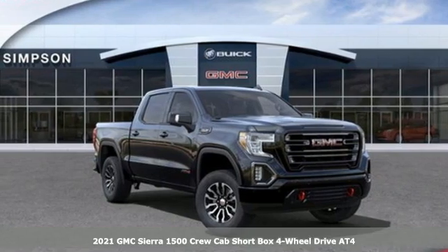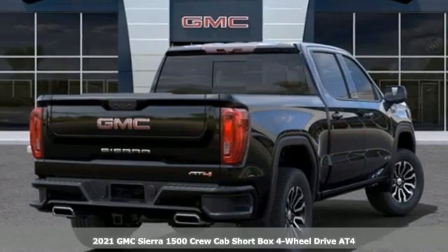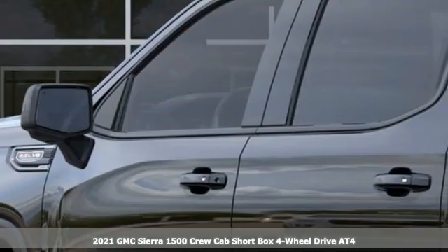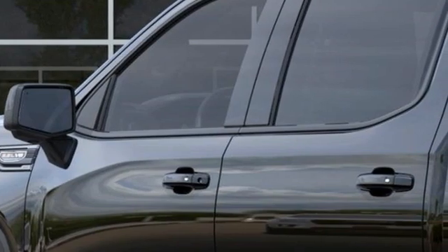It's a new 2021 GMC Sierra 1500. Comfort, convenience, power and performance — for most trucks, these are ideals. For this truck, it's an undeniable reality.